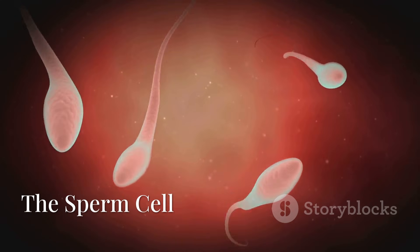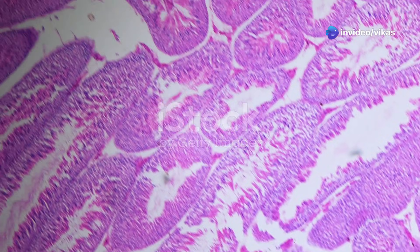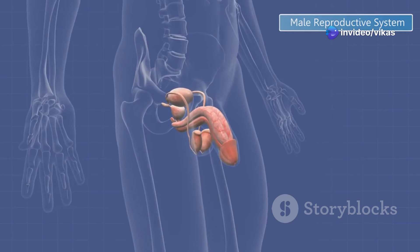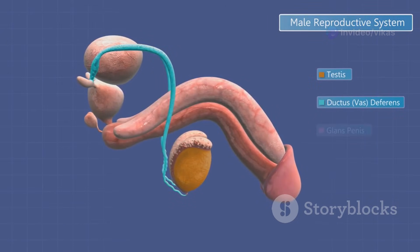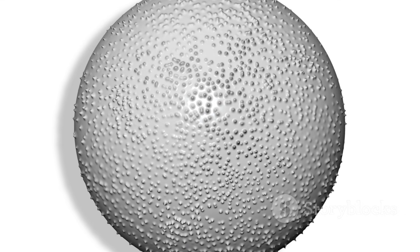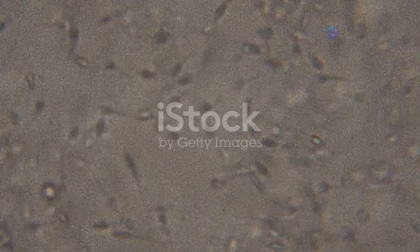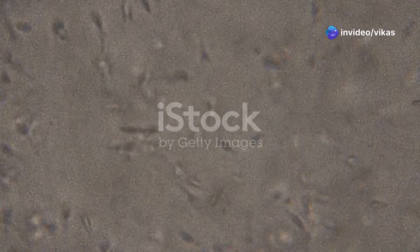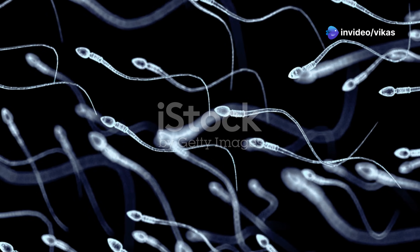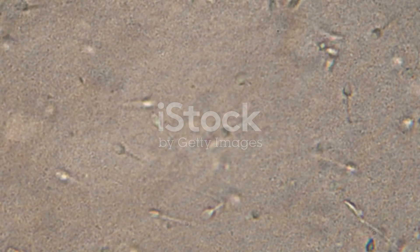Now let's meet the tiny but mighty sperm cell. Sperm are produced in the testes, which are located inside the scrotum. The testes also produce testosterone, the hormone responsible for male reproductive functions. The head contains the nucleus where the 23 chromosomes — half of a human's DNA — are stored. The acrosome is a special cap at the tip that carries enzymes to help break into the egg. The body is packed with mitochondria, which provide energy for movement. The tail helps the sperm swim towards the egg.